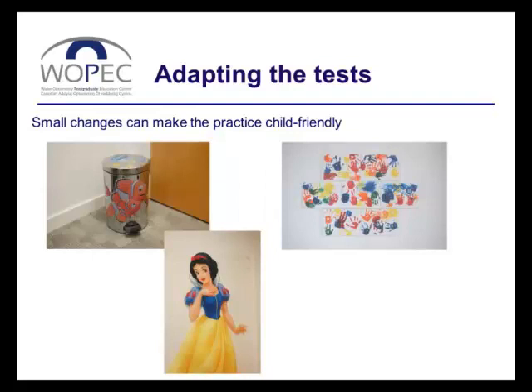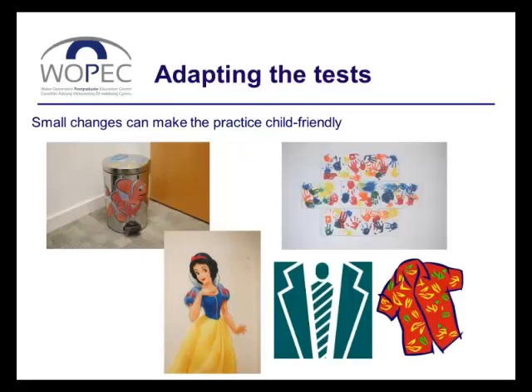You don't need to make big changes to make the practice look appealing to a child. Here, we've just got some friendly-looking stickers on a bin and a couple of pictures on the walls that might only be temporary. You might also like to think about what you wear on the sessions when you're seeing young children and what impression you're giving the child. You might normally wear a suit and tie, and you might think about how that looks to a child and how your clothing can give a more welcoming appearance.